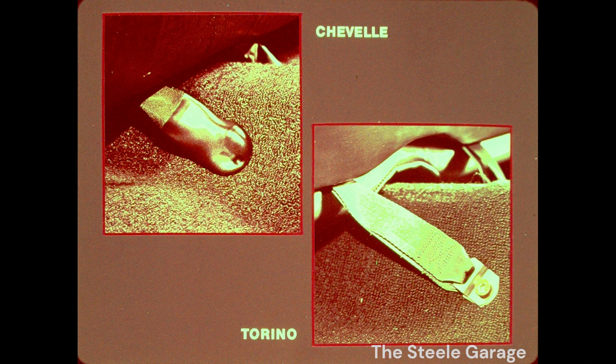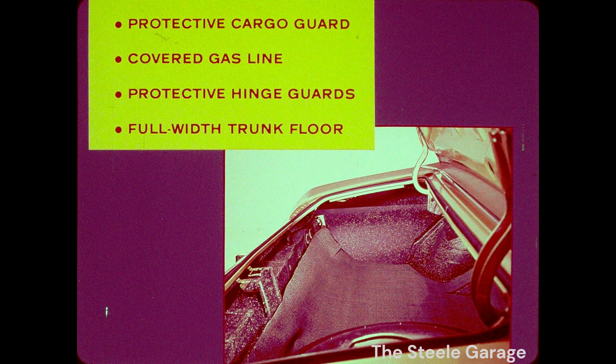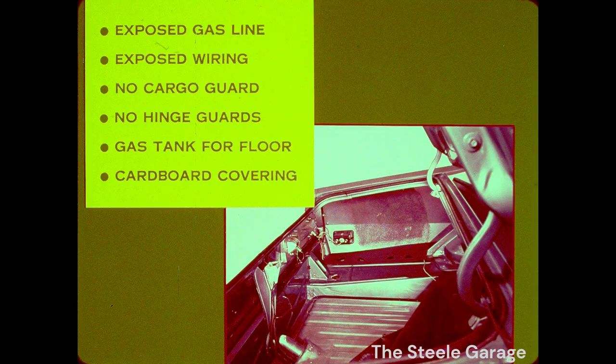Chevelle finishes the job. Torino finishes back in the pack again. Visibility? Chevelle wins again. In the windshield alone, Chevelle offers almost 100 more square inches of exposed glass area over Torino, and 50 more inches than Le Mans. Chevelle's radio antenna is embedded in the windshield, while Torino has the old-fashioned mast type mounted outside. Back in the trunk are more Chevelle pluses. Chevelle has a protective cargo guard, a covered gas line, protective hinge guards, a full-width trunk floor, and a tie-down provision. Torino's not even in the same league — witness the exposed gas line and wiring, no cargo guard, no hinge guards. The top of the gas tank even serves as part of the floor.